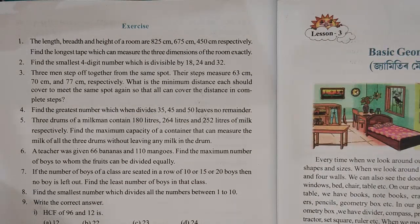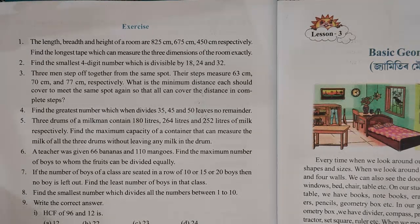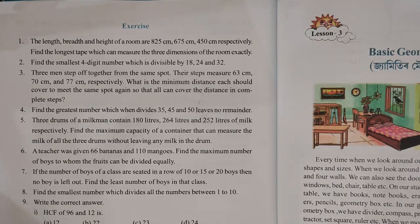Hello everyone, I am from the Learning and Craft with Me channel. Today we are going to show you the classic Math show, chapter number 2. We will start with the exercise show questions.